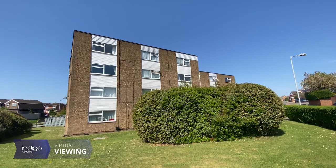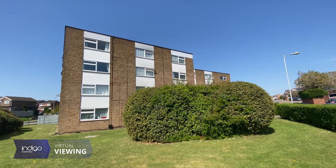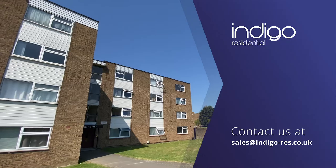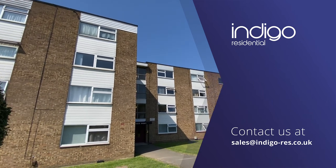Delfield Court is located on Han Cross Road in Stopsley, within a short walking distance to local shops and amenities. Luton Airport and Parkway Station are just a couple of miles away from the property.